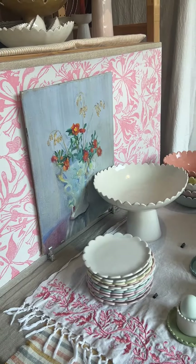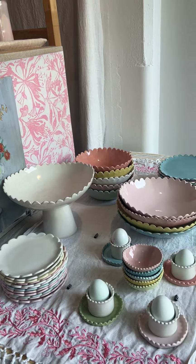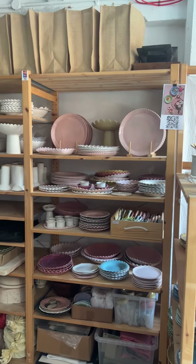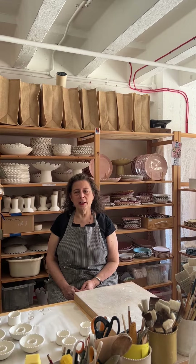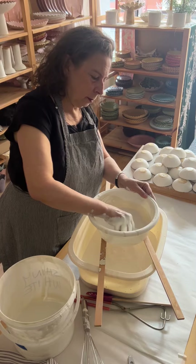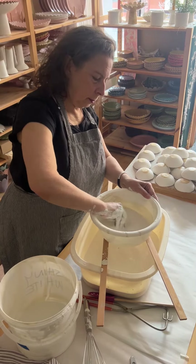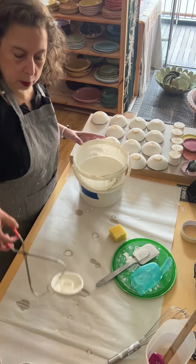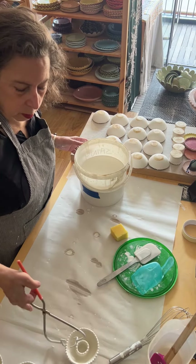I really like being part of the Oxo Tower Wharf community. We like having a shop front here and I think of it as a workshop, so we're here working all of the time and anyone can come in and shop and have a look around and talk to us about how we're making our work and what the process is like.